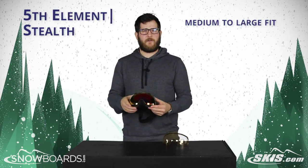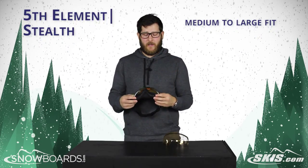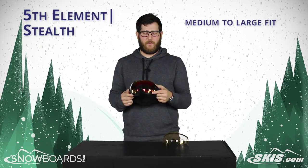It's a medium to large fit goggle, so it's really going to fit most faces. It fits my face really well and it's also going to fit most women's faces really well.